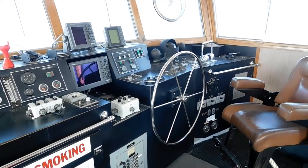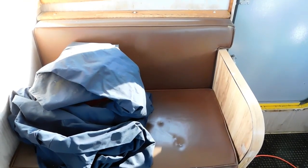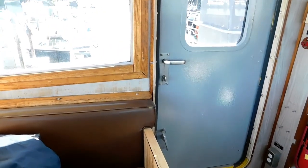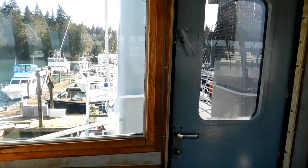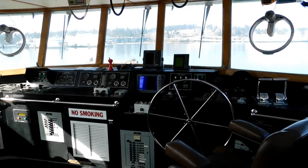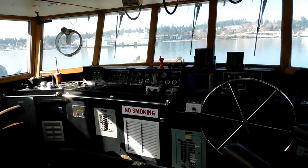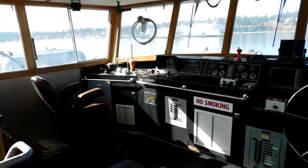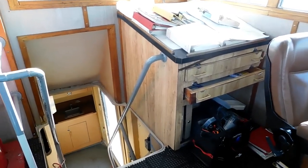Thank you for this brief walkthrough of the interior of our 100-foot steel and aluminum fireboat. I certainly hope you'll want to schedule a viewing. Feel free to get a hold of me at dave@waterlineboats.com, and I can arrange for more detail or a personal showing. Thank you for spending time with me and learning about this 100-foot steel fireboat.